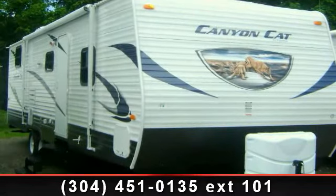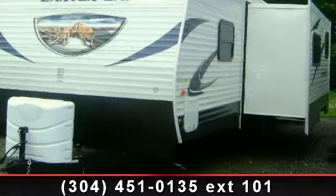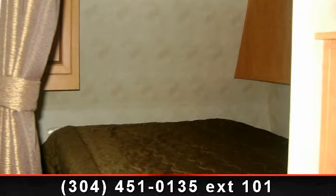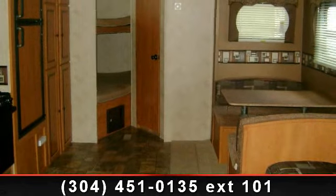Imagine yourself in this 2014 Palomino Canyon CAT 27 RBSC. If you are looking for an RV with quality construction and ease of towing, this may be the one. Perfect for vacationing, adventuring, or just relaxing, this travel trailer awaits you.